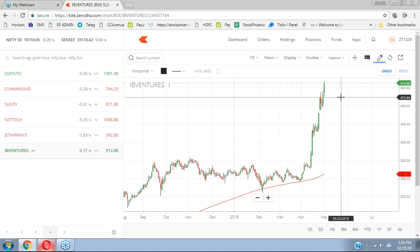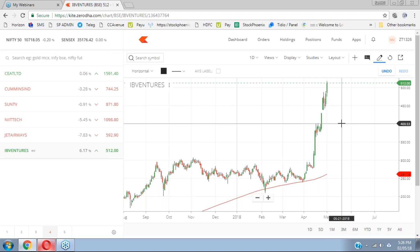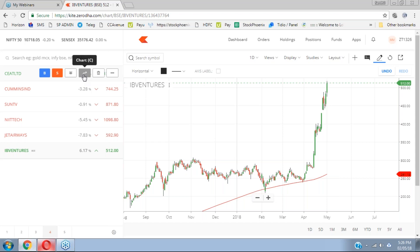This is how we identify the technical studies and identify the levels in our charts.